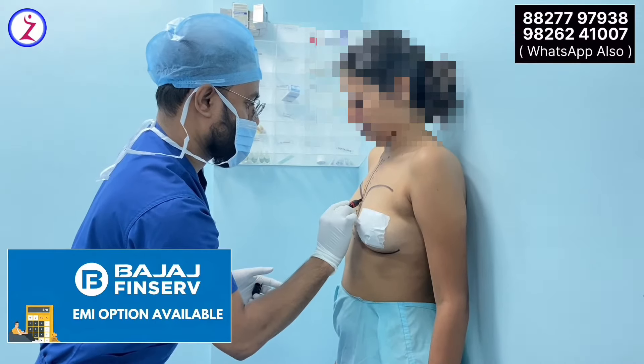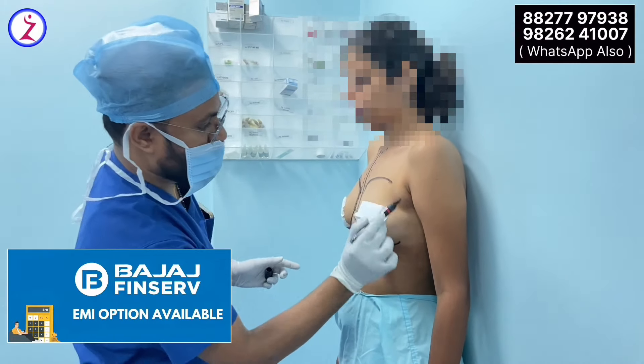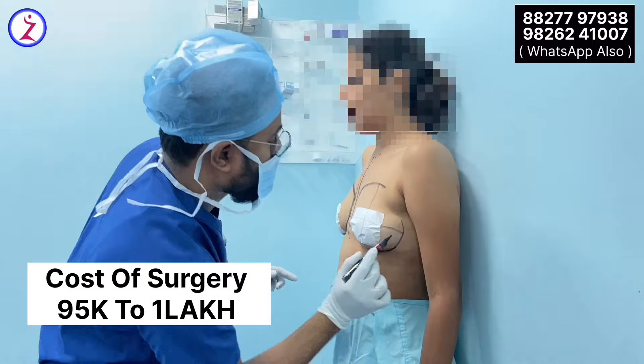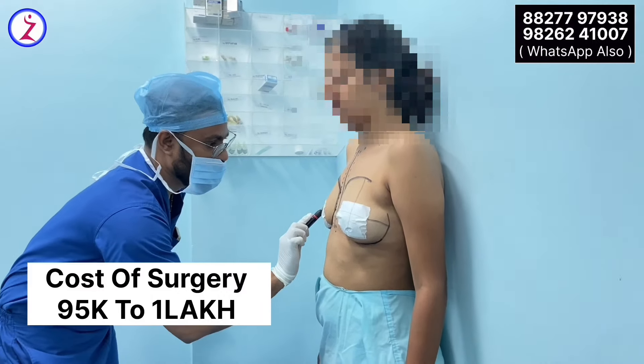Generally, breast augmentation is done under general anesthesia, or sometimes if the patient is well cooperative, it can also be done under light sedation. We will do it as a daycare procedure and will discharge the patient on the same day without any major complications.